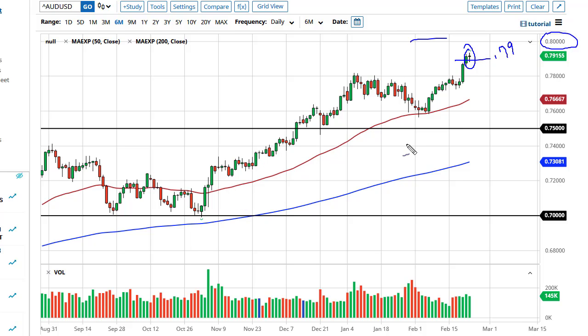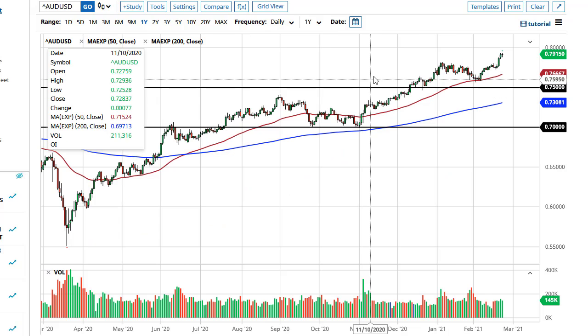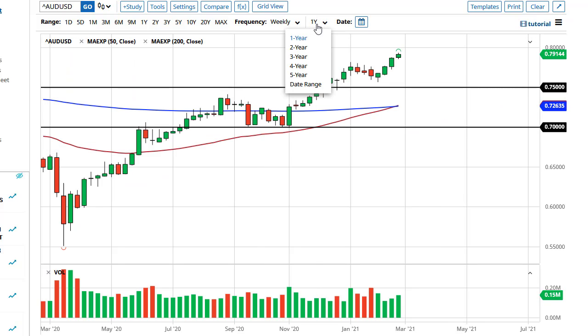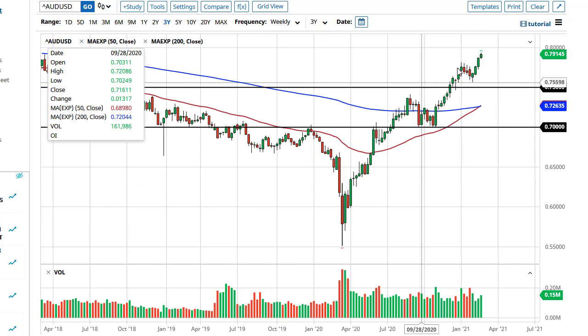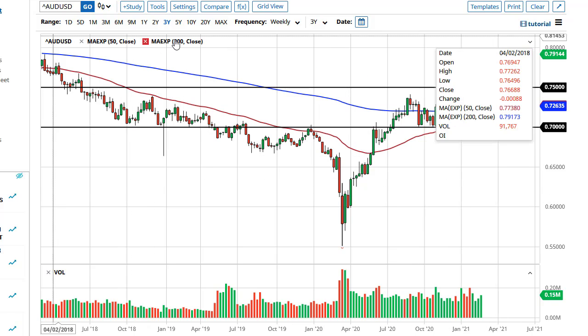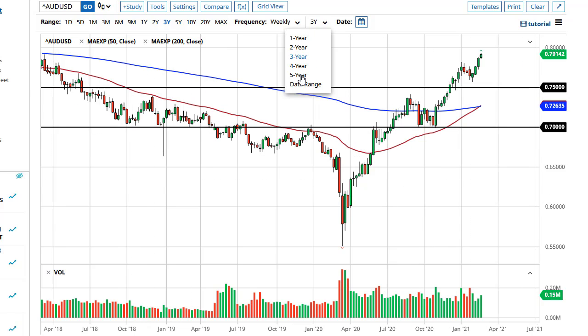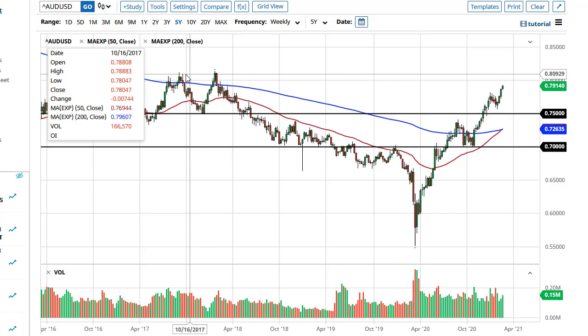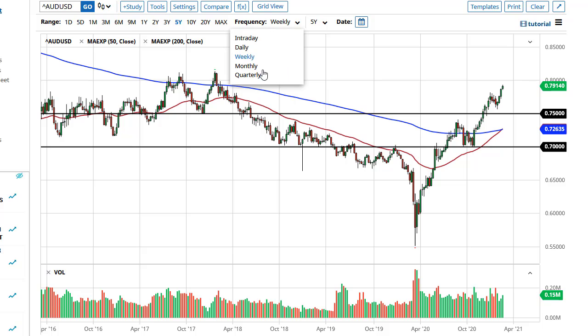The days of shooting straight up in the air are starting to come to a close. The commodity boom helps the Aussie dollar, but nothing can go straight up forever. Zooming out to the weekly and three-year chart, you can see that it's been pretty relentless, and to think we can keep up this type of momentum is probably asking a lot. You can see that 0.80 is crucial.